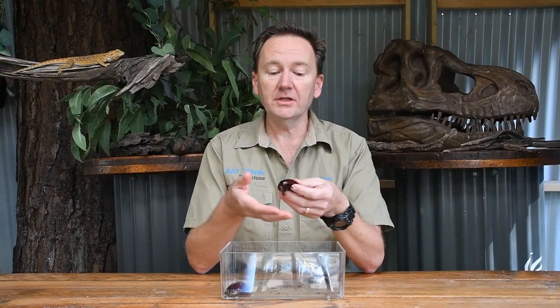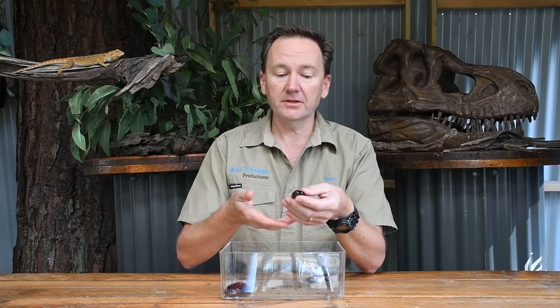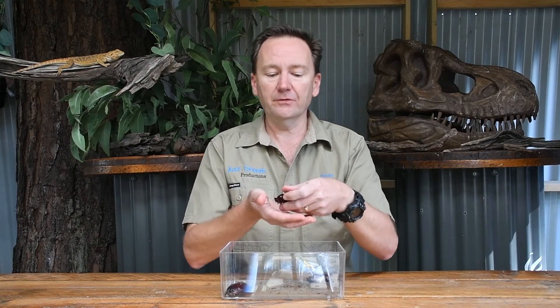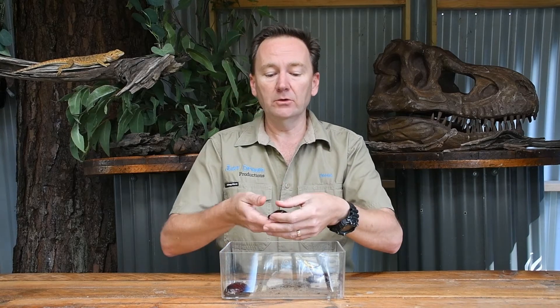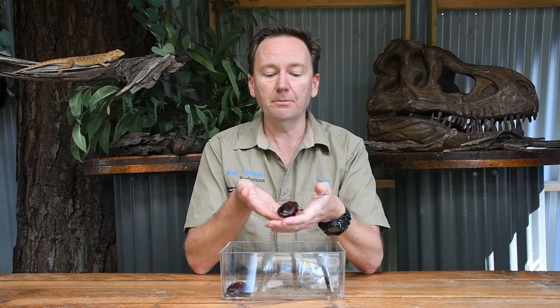Like all cockroaches these guys are an insect, which means that they do have three parts to their body. They have a head at the front, the thorax in the middle, and the abdomen down the back. Like all insects they do have six legs, three legs on each side. Most cockroaches do have wings, but you can see that these guys they don't — there's no wings down their back, so that means they can't fly.